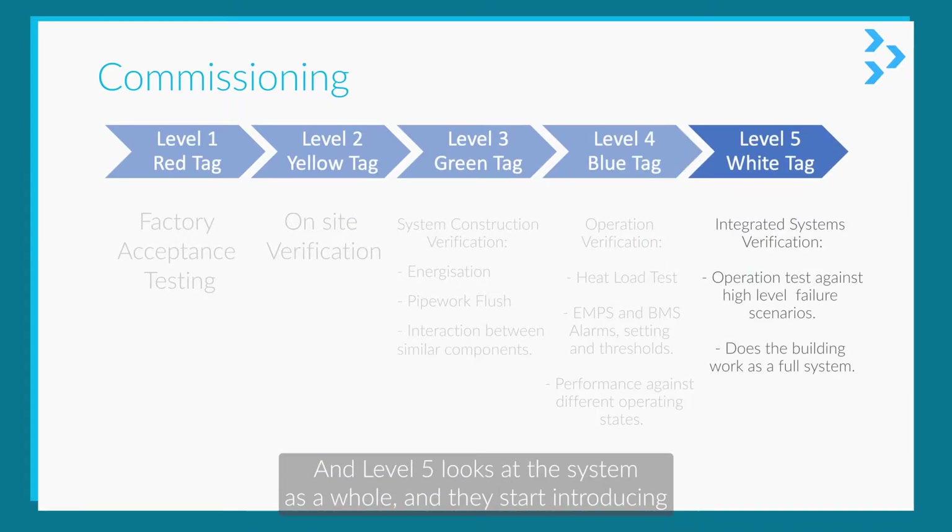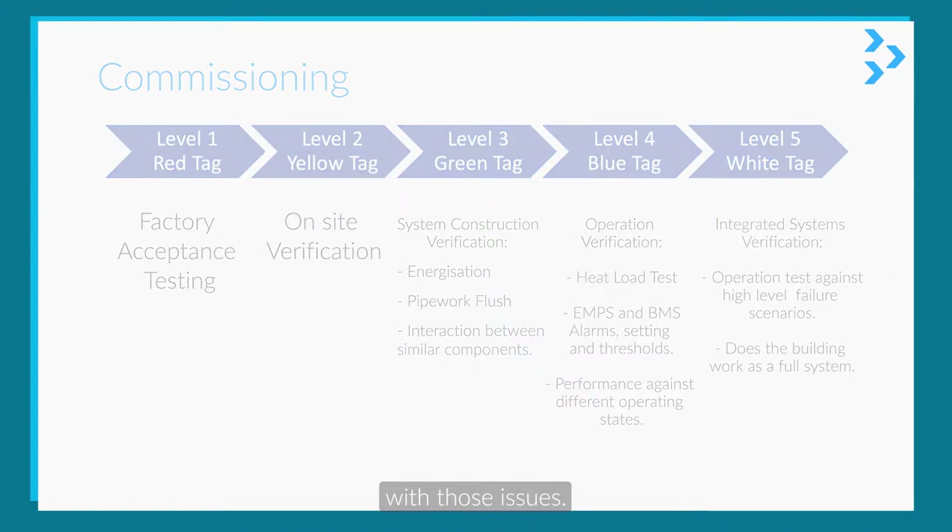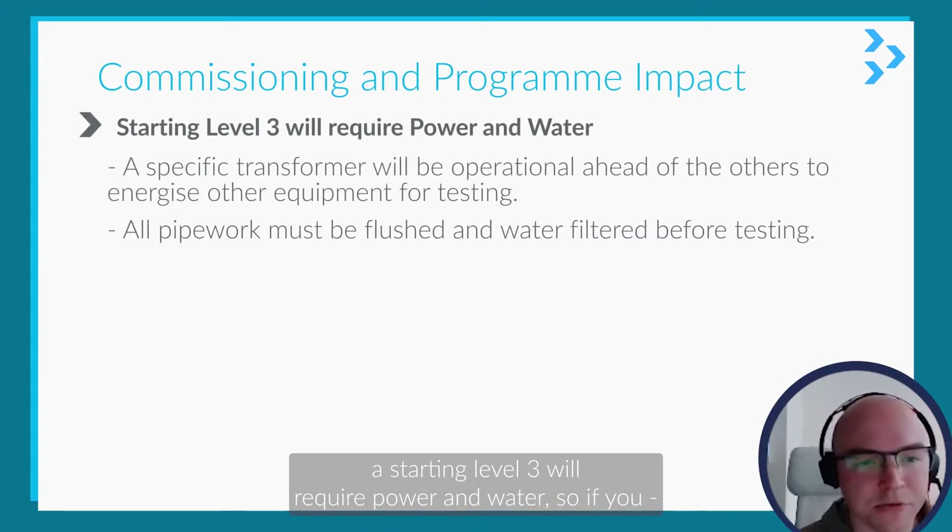Level five looks at the system as a whole. They start introducing failure scenarios, seeing how it acts, and then tuning it to deal with those issues.